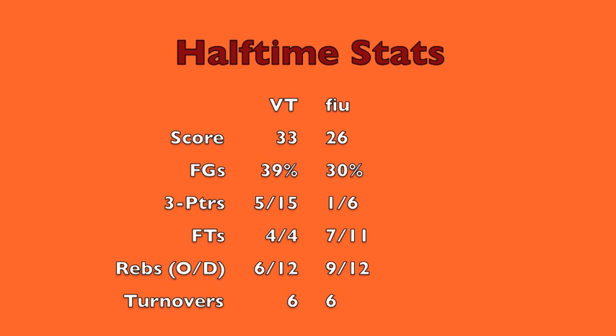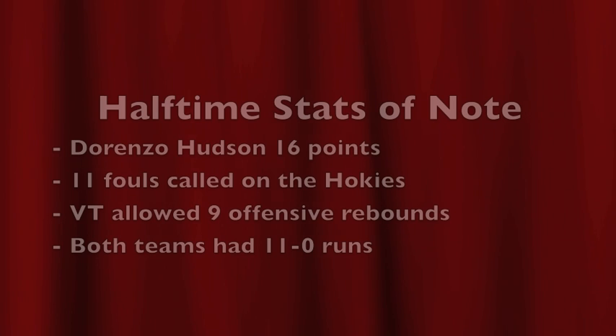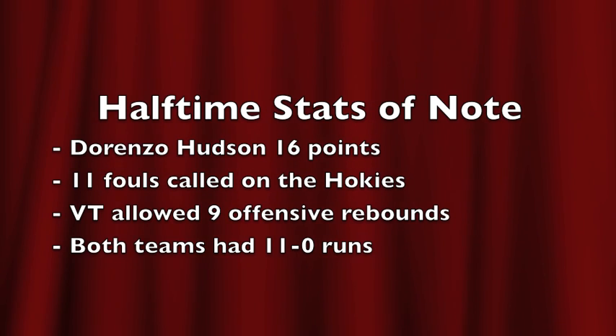Offensive rebounds just killing the Hokies — they gave up 9 in the first half. But Dorenzo Hudson with 16 points really got the Hokies going.